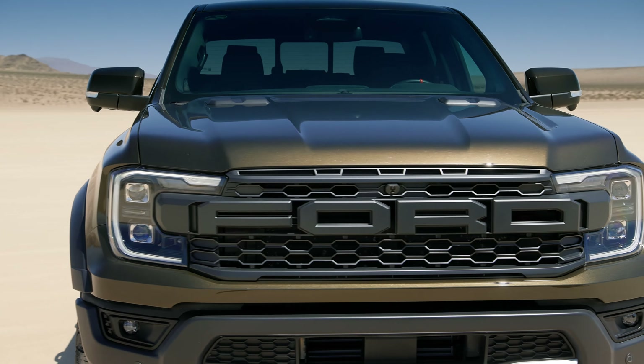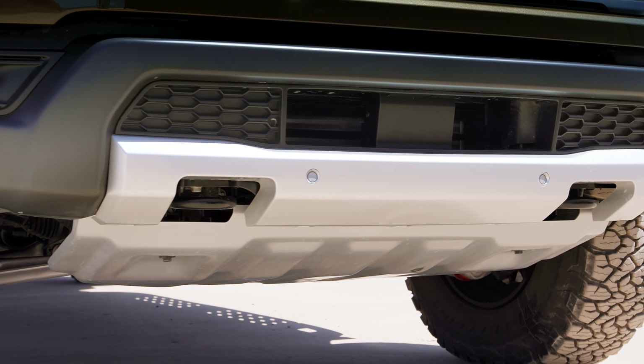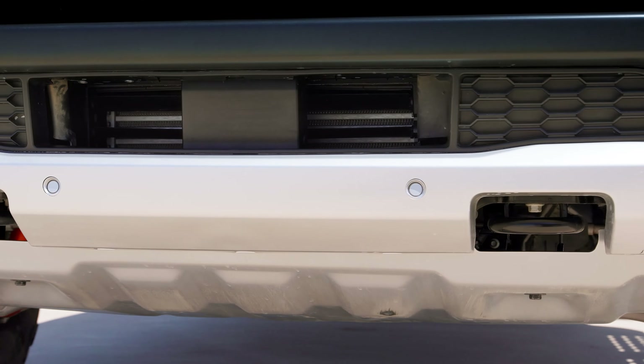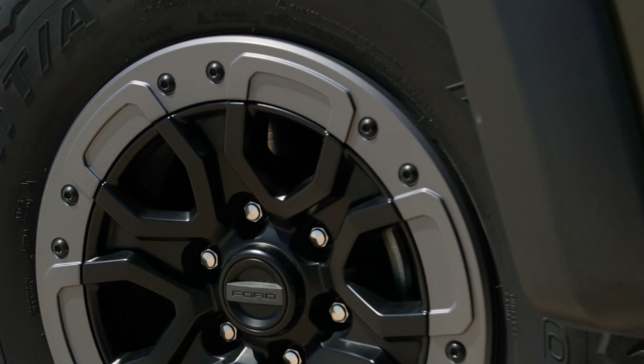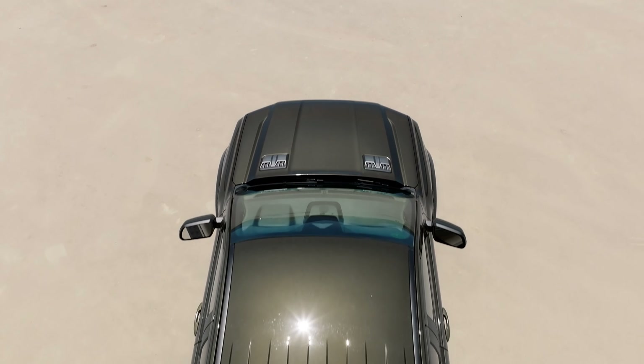It also gets reinforced front frame rails, front shock towers, rear shock brackets, suspension mounting points, and other key areas reinforced as well. There's a front bash plate along with engine, transfer case, and fuel tank shields to protect the underbody. As you can see, it also gets flared fenders, which help to contain those 33-inch KO3 all-terrain tires mounted on 17-inch wheels.